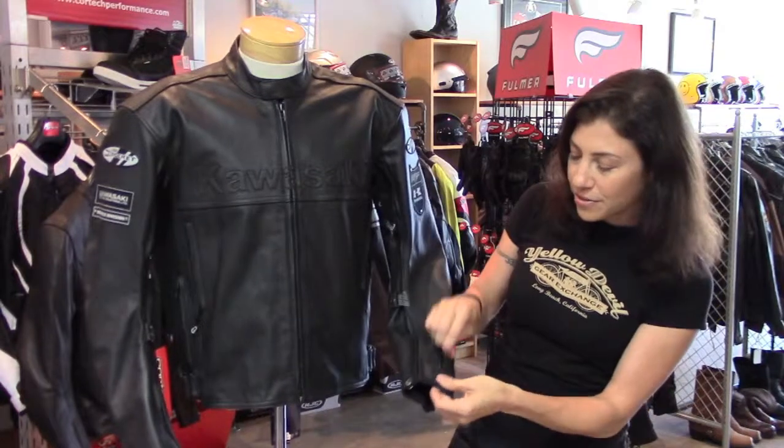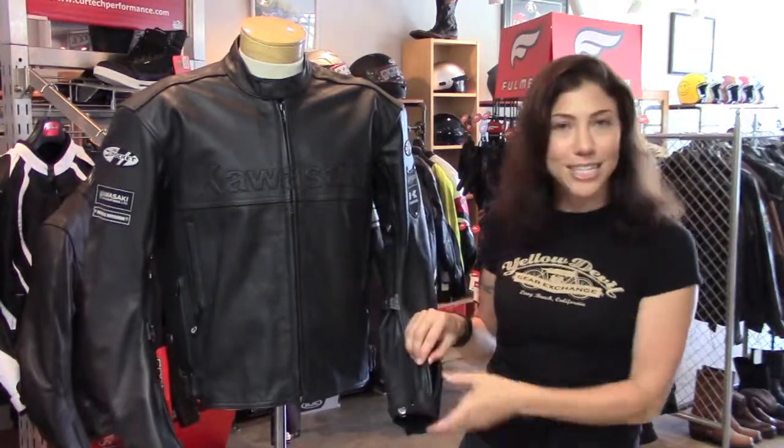Also on the left hand sleeve, there's a small zippered pocket for things like change, money, an easy pass — whatever you need.